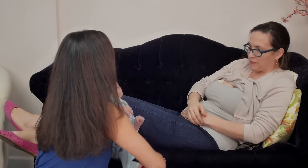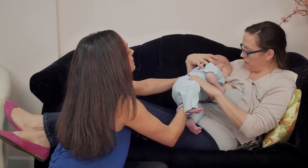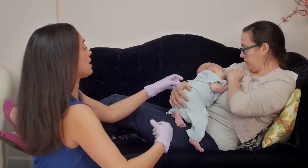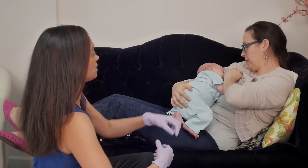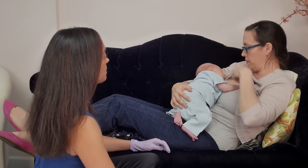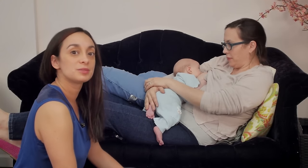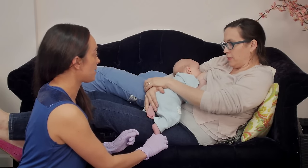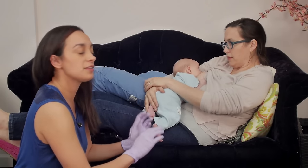We're going to lie Oliver right on top of you, just like that. You can see how Sara's arm is creating a little space for Oliver's head to be. I also wanted to point out that the way you pull your baby onto the breast in these laid-back positions is really just leaning them on top of you.